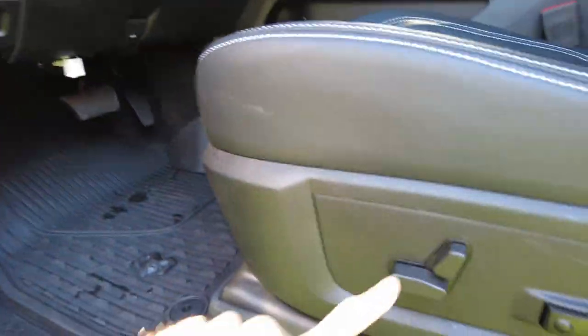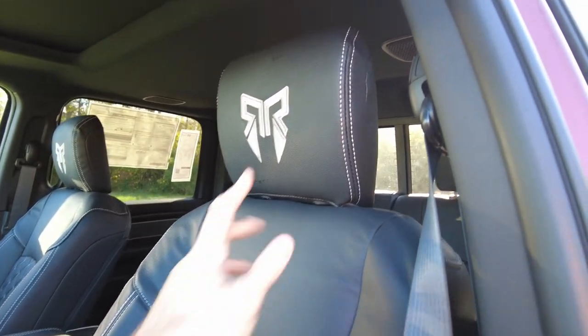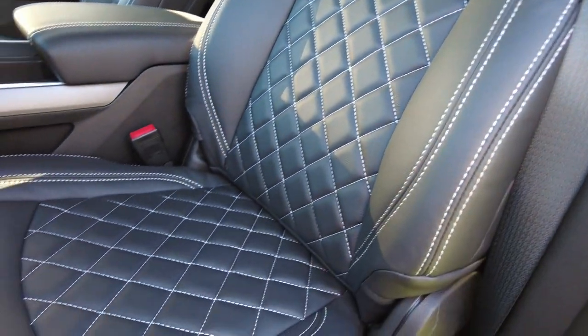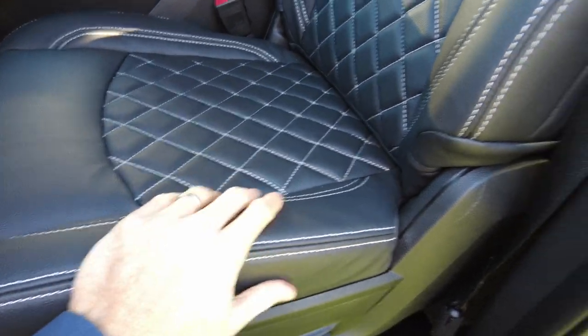Coming up inside, we've got power seat, power lumbar, and rubber matting up here. Now Rocky Ridge — this is a Big Horn, right? Big Horns don't come in leather, so Rocky Ridge has upgraded this with a premium leather. You see the Rocky Ridge emblem in there, a diamond-plate insert on the seat, nice stitching. Just feeling it, you can tell that's no cheap leather — definitely a durable leather.